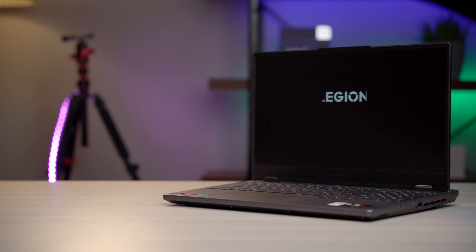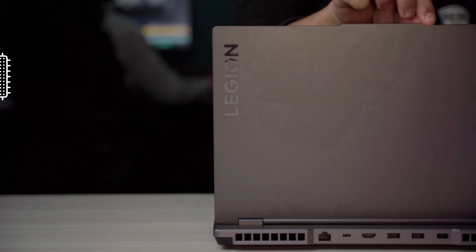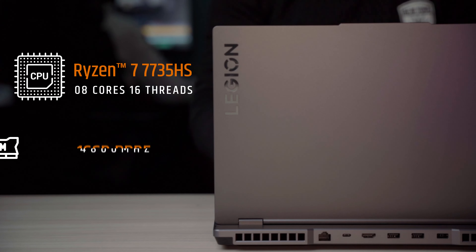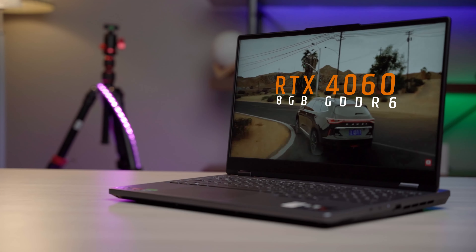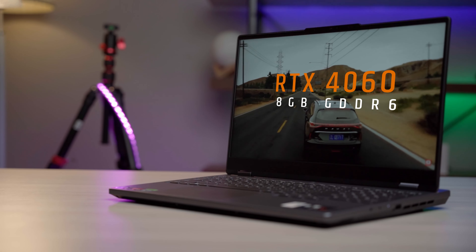The best mid-range gaming laptop in second position is the Lenovo Legion 5, which is popularly known for its powerful performance and reasonable pricing. This Legion is powered by an AMD Ryzen 7 7735HS processor, 16GB DDR5 RAM, 1TB NVMe Gen 4 SSD, and an RTX 4060 8GB with 140W TGP.